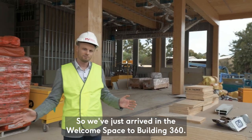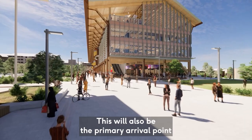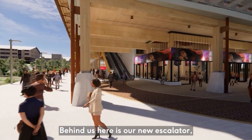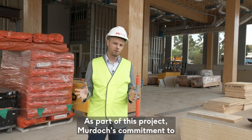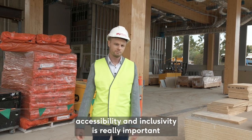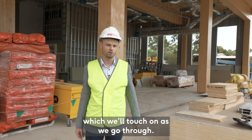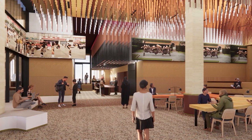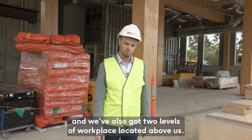We've just arrived in the welcome space to Building 360. This will also be the primary arrival point for the South Street campus off Discovery Way. Behind us here is our new escalator. We've also got amenities located on all levels. Murdoch's commitment to accessibility and inclusivity is really important and is demonstrated throughout this building. The welcome space will also be a fantastic place to meet peers and colleagues, and there'll be a cafe located here, with two levels of workplace above us.